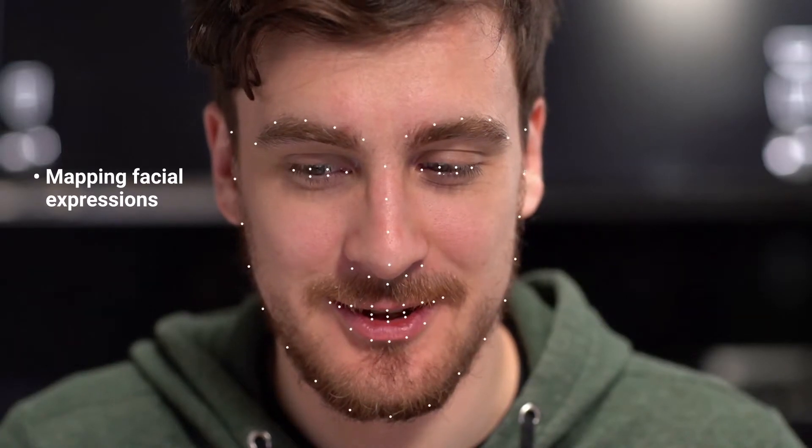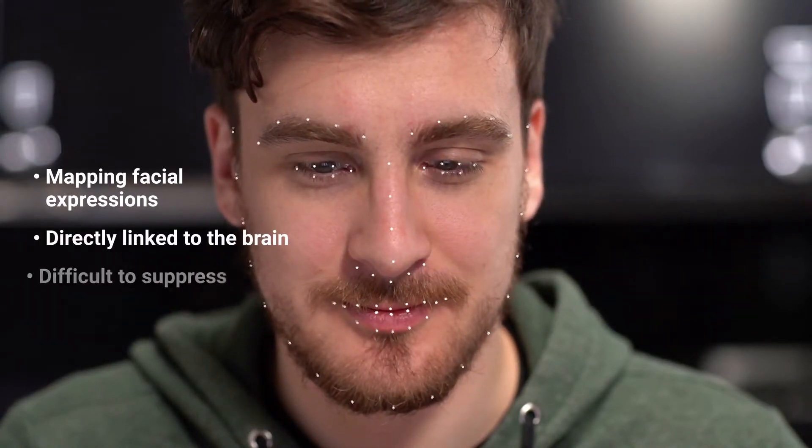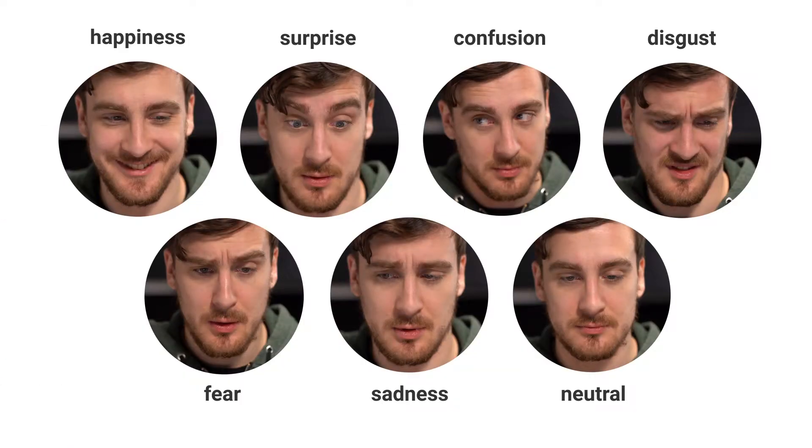Facial coding measures emotions through facial expressions. The muscles responsible for these expressions are directly linked to the brain and difficult to suppress. Seven basic emotions are measured to reveal an unbiased insight into the emotional engagement of the decision-making process of your consumers.